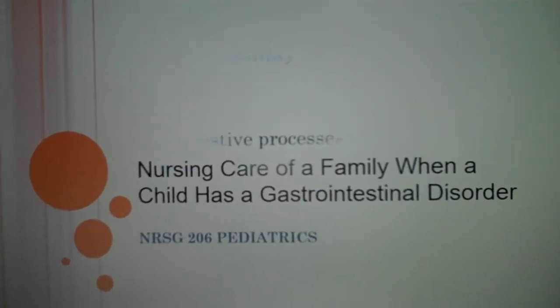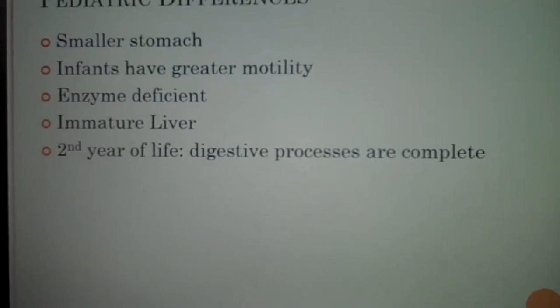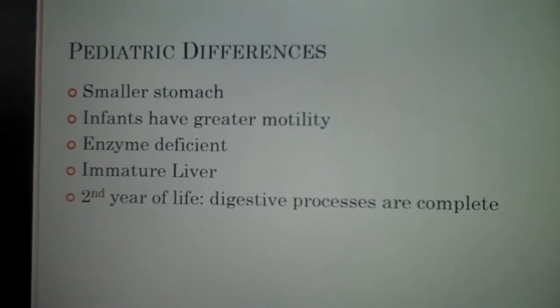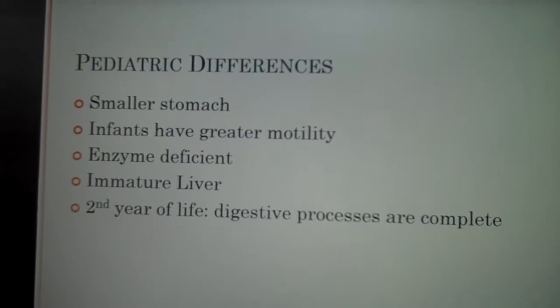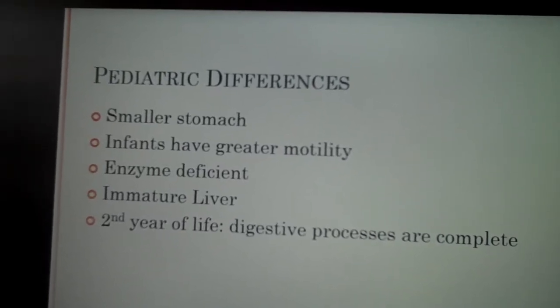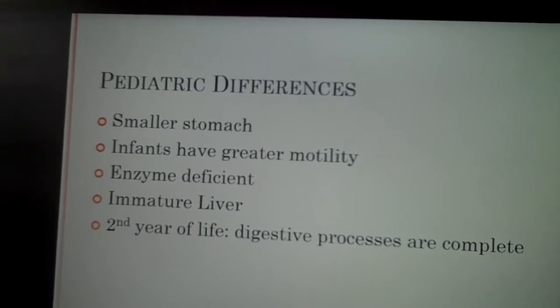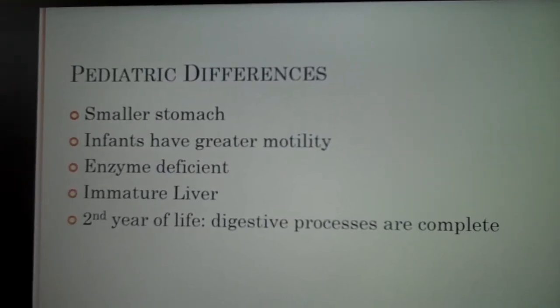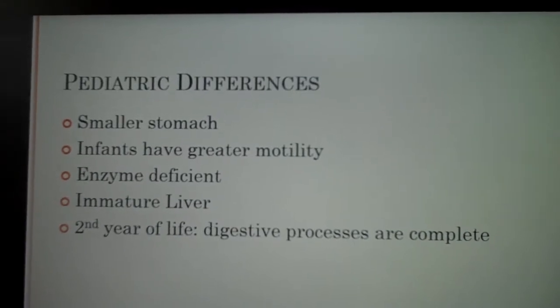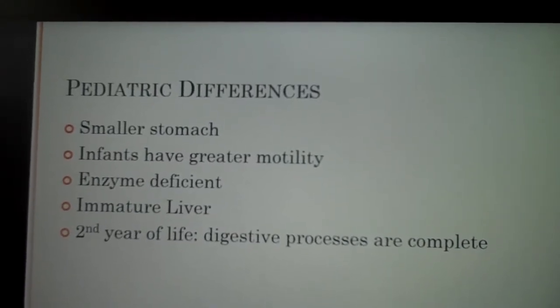The pediatric GI system. Pediatric differences of the GI tract: they have smaller stomachs. Absorption and excretion do not begin until after birth because in utero the placenta provides the nutrients and removes the waste, so the GI tract really isn't functioning in utero. The GI system is immature at birth.